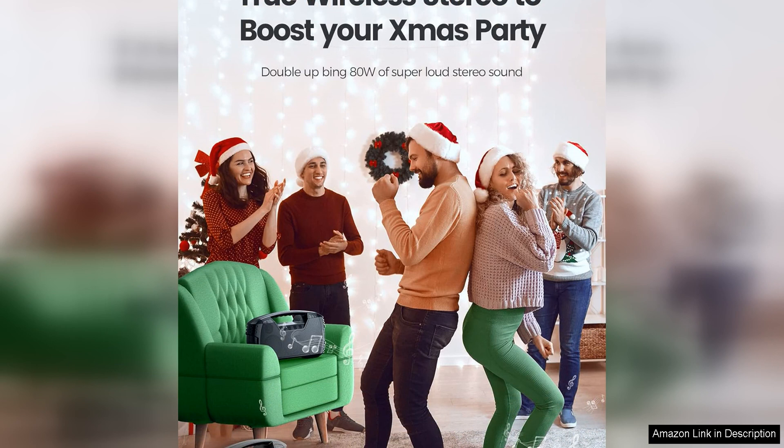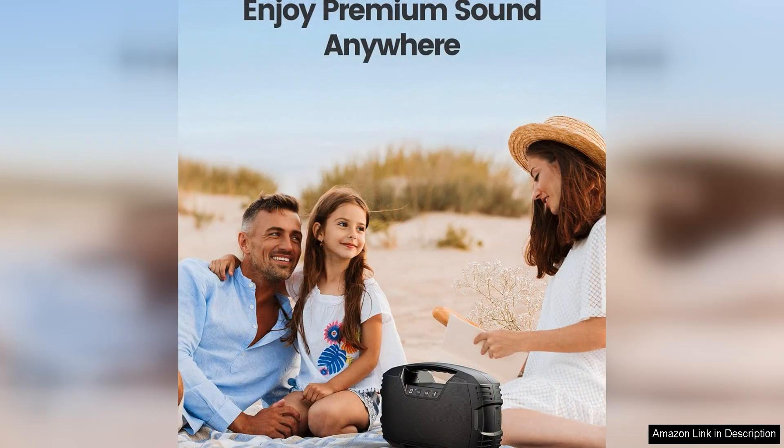With a battery life of up to 32 hours, the IPP7 waterproof Bluetooth speaker ensures that the music keeps playing all day and night without needing frequent recharges. The speaker also features a USB port for charging your devices, making it a versatile companion for outdoor adventures or beach trips.